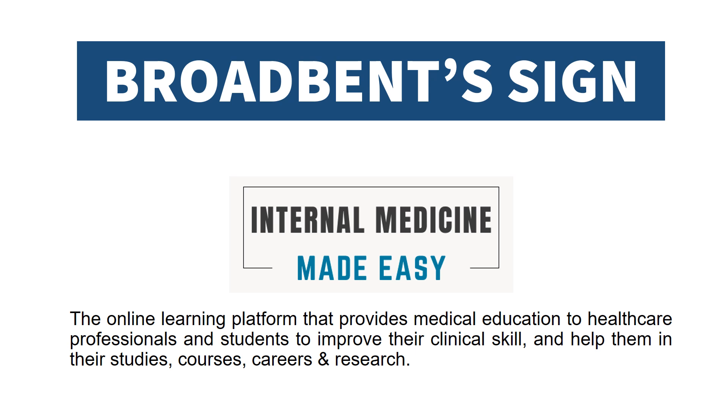Now we will discuss Broadbent's sign. Welcome to our channel Internal Medicine Made Easy, the online learning platform that provides medical education to healthcare professionals and students to improve their clinical skills and help them in their studies, courses, careers, and research.